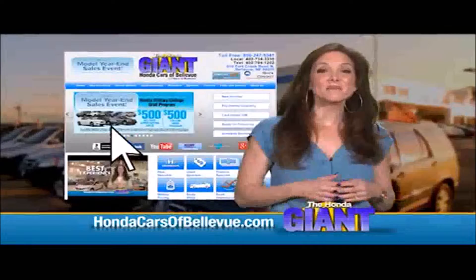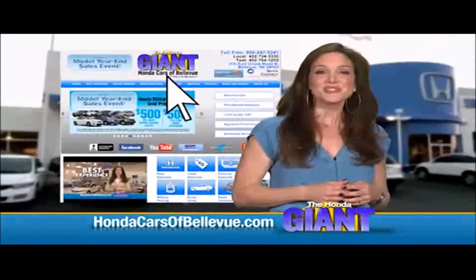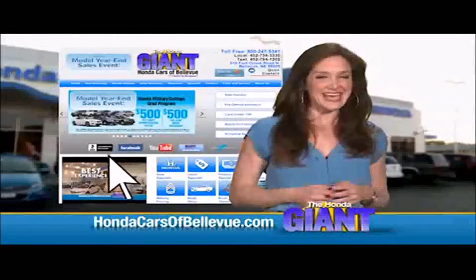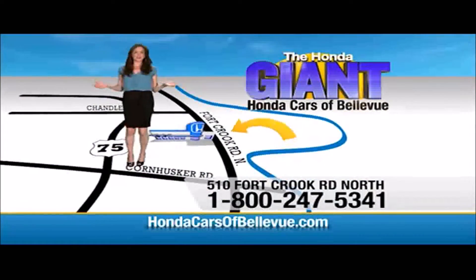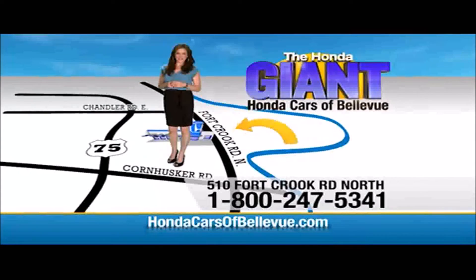Thanks Brian. Find this and many more quality pre-owned vehicles at HondaCarsOfBellevue.com, serving the heartland for over 30 years, one happy Honda customer at a time. Honda Cars of Bellevue, one small step off Kennedy freeway, one giant Honda savings store.